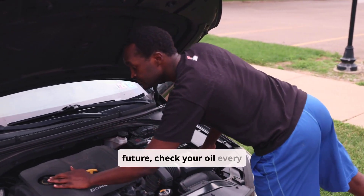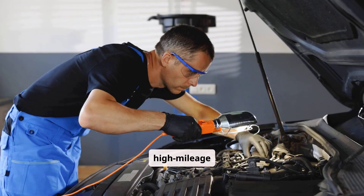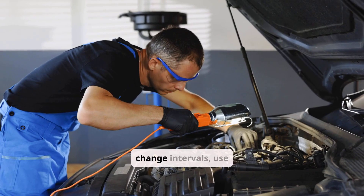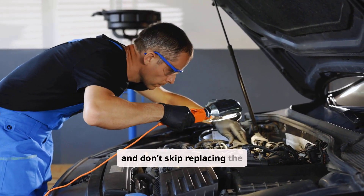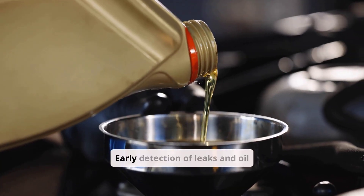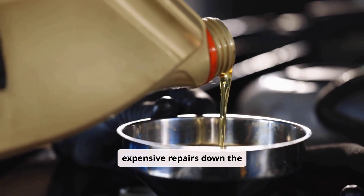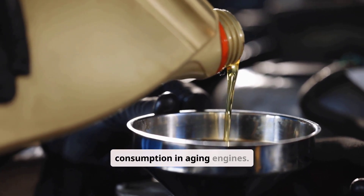To avoid this situation in the future, check your oil every two to four weeks, especially on older or high-mileage vehicles. Stick to manufacturer-recommended oil change intervals, use high-quality oil and filters, and don't skip replacing the PCV valve, which helps control internal oil consumption. Early detection of leaks and oil consumption trends can prevent expensive repairs down the road. High-mileage oils can also help reduce consumption in aging engines.